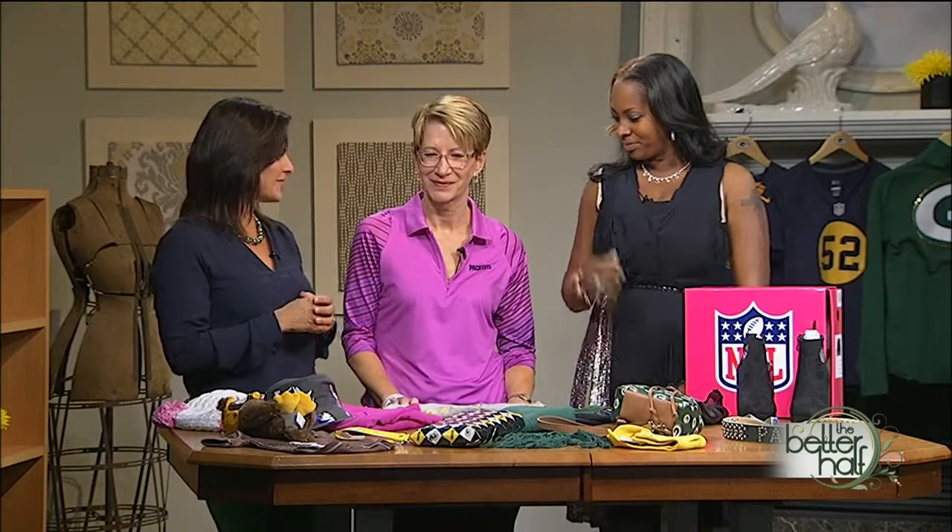It's time to talk a little fashion, a little green and gold fashion, with a little pink thrown in there, too. Deb Kuhn is here from the Packer Pro Shop. No relation to John and Lindsay.